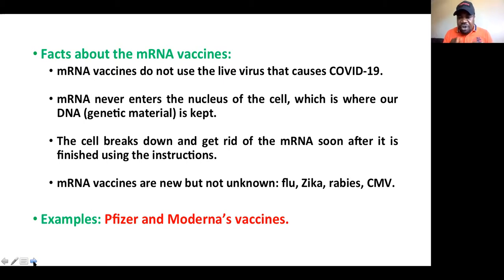Examples of vaccines using the mRNA type are the Pfizer vaccine, already approved in all European countries, and the Moderna vaccine, also approved in all European countries. They are also approved for emergency use in the USA and UK.